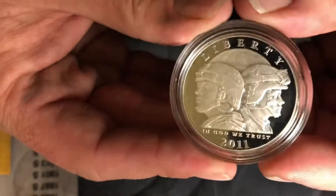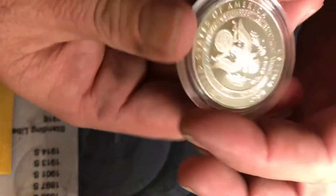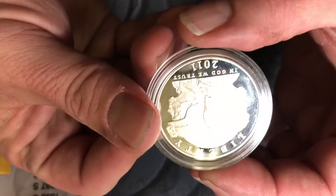We also have the 2011 United States Army, Philadelphia proof as well.